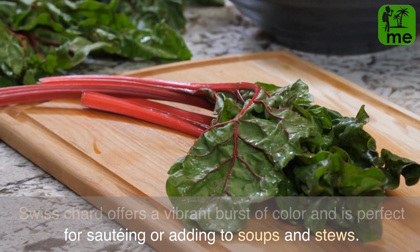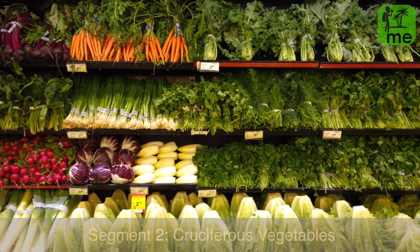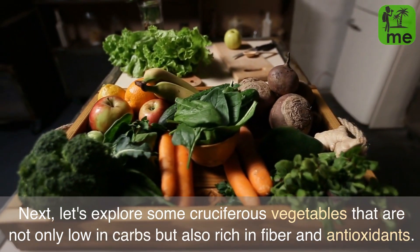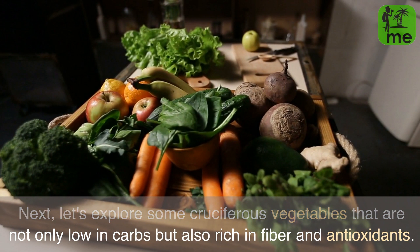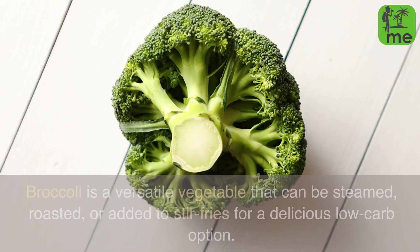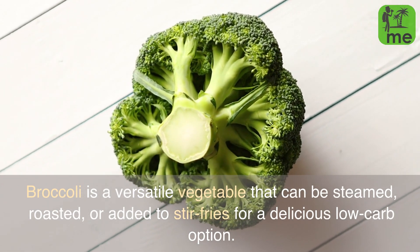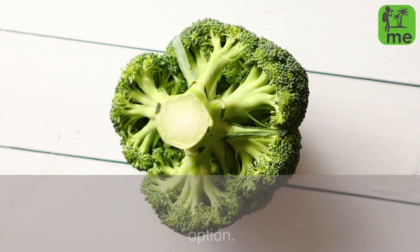Segment 2: Cruciferous Vegetables. Next, let's explore some cruciferous vegetables that are not only low in carbs but also rich in fiber and antioxidants. Broccoli is a versatile vegetable that can be steamed, roasted, or added to stir-fries for a delicious low-carb option.